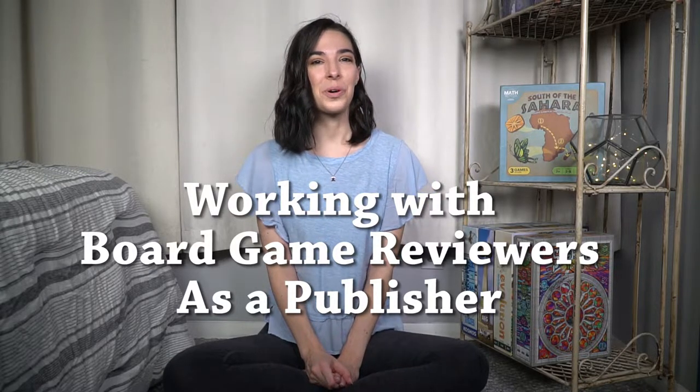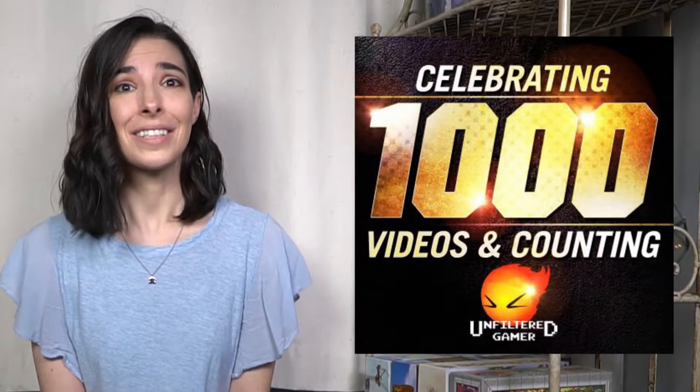Hello everyone and welcome back to Kali's Corner here on Unfiltered Gamer. I'm Kali, and in today's video I'm going to be sharing some tips for board game publishers and designers on working with reviewers. This video is mostly based on our experience here at Unfiltered Gamer, where we've just put up our thousandth video, 99% of which are board game reviews. So that is a lot of reviews. This video is intended for publishers and game designers, but if you also just want to learn more about behind the scenes in the board game industry, you're welcome to watch.